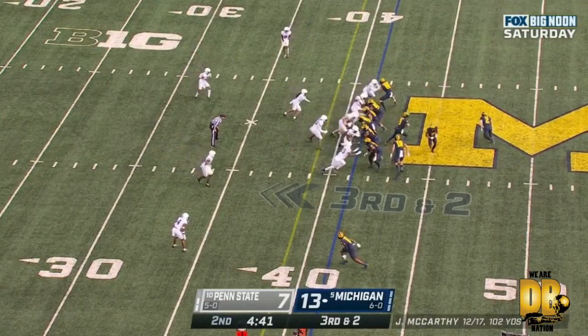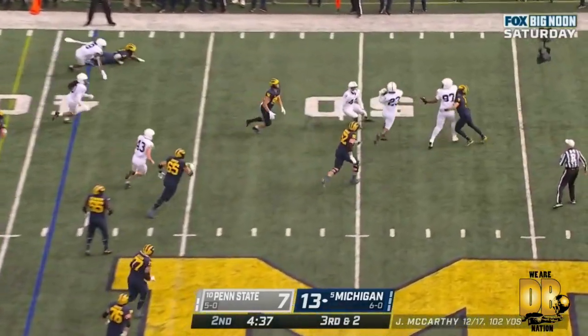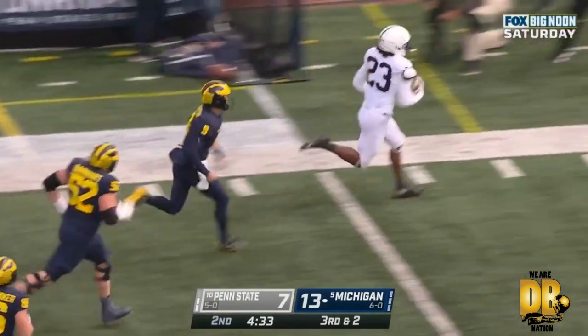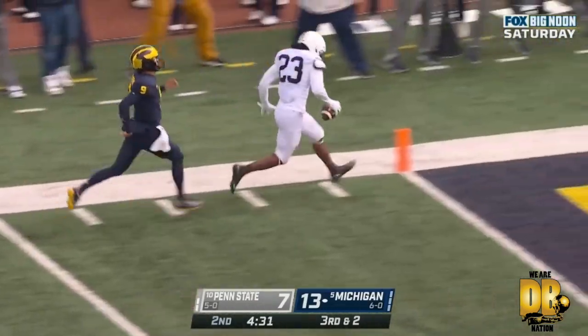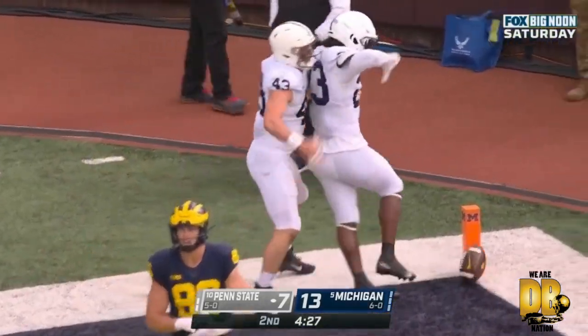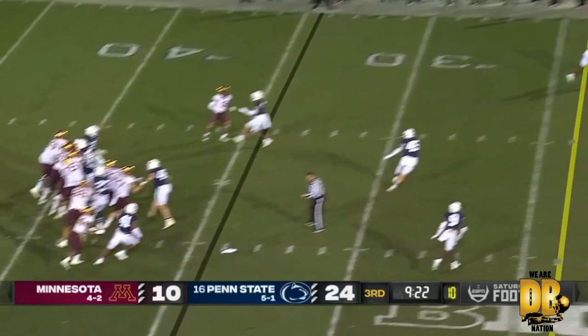Through center this time — McCarthy sprints out of the pocket and that one knocked away and picked up. Look at this — Curtis Jacobs down the sideline. Touchdown Penn State! 48 yards.